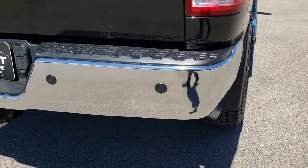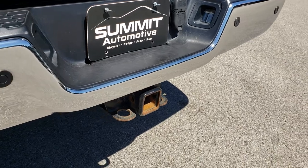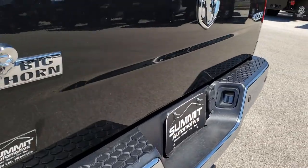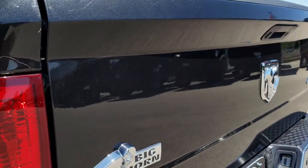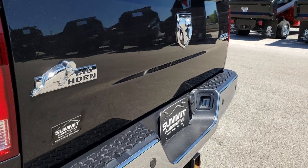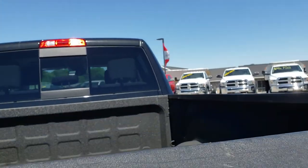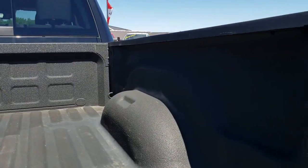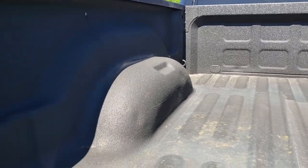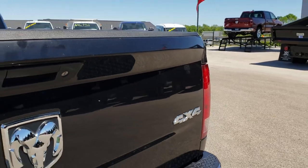As we come around to the back, the rear bumper is in excellent condition, no dents or dings. It has backup sensors. Tailgate is in pretty nice condition as well — has one little ding right there but other than that, very nice. It has the locking tailgate, backup camera, and spray-in bed liner. The bed itself is in really nice condition, no major dents. And that tailgate shuts nice and solidly.